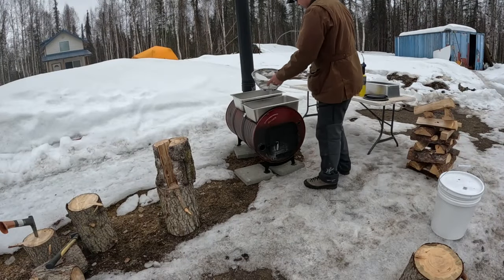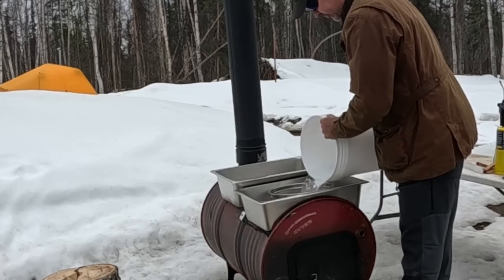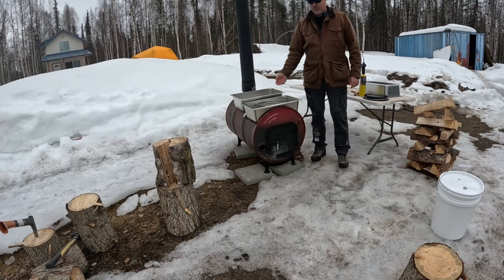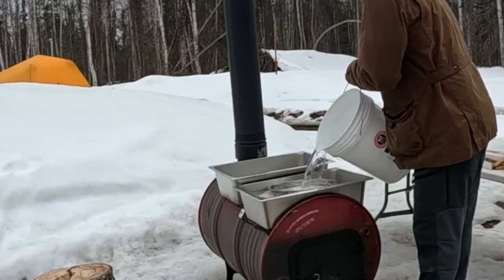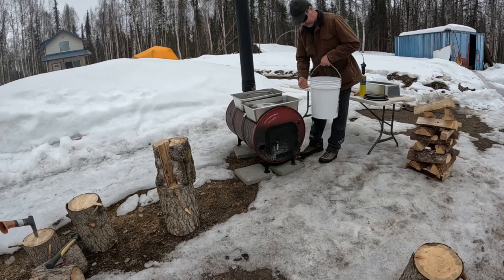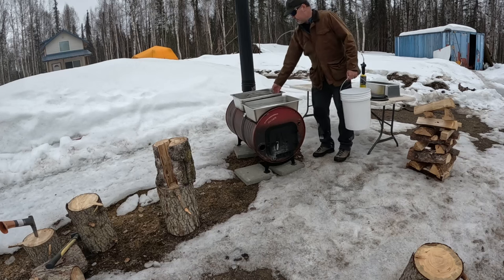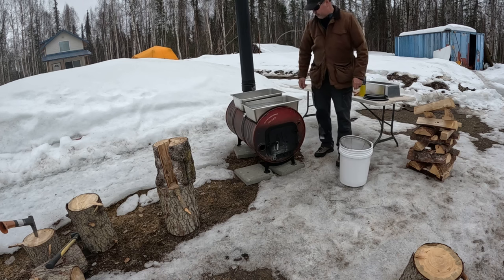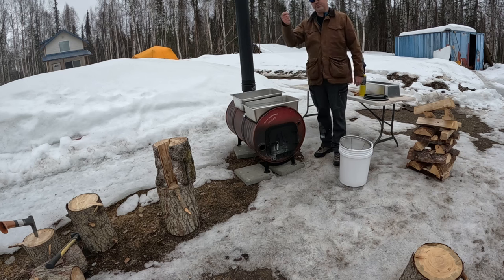This is a great strainer to use to put clean sap into these pans. Then we will strain it again — once we boil it down, we'll run it through a much finer strainer. I think we have almost 10 gallons of sap from the trees here. 10 gallons of sap, I estimate, will give us about 10 ounces of finished syrup. The goal is to boil it about 90% down here and then take it into the house and put it on the electric stove to finish it.